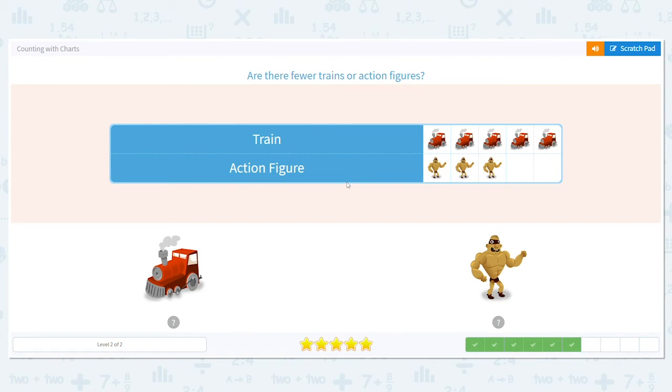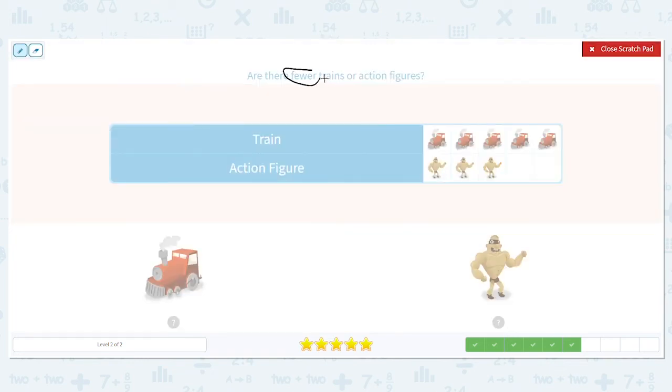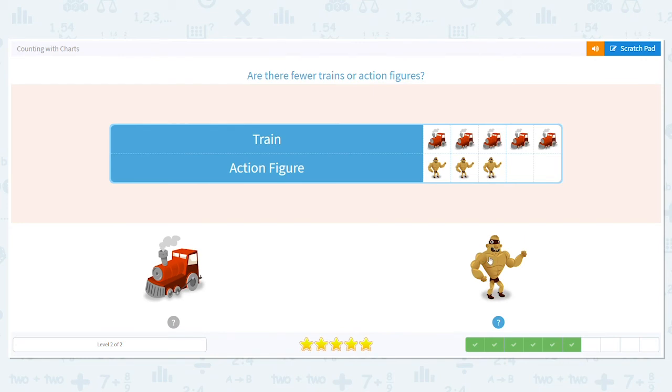Next, we have trains and action figures. But look at what it says — do we want to know if there's more or fewer? We want to know fewer — which one has less this time. Let's count our trains: one, two, three, four, five — we have five. How about how many action figures? One, two, three — we have three action figures. So which one is fewer, five or three? Three is less, so there are fewer action figures.